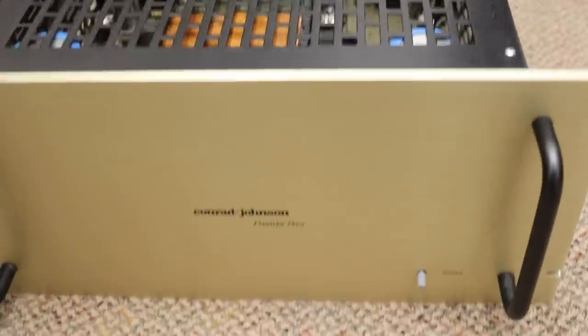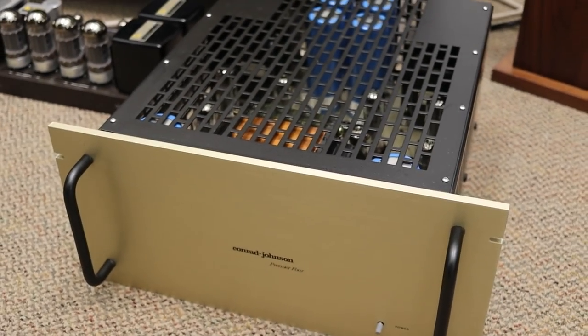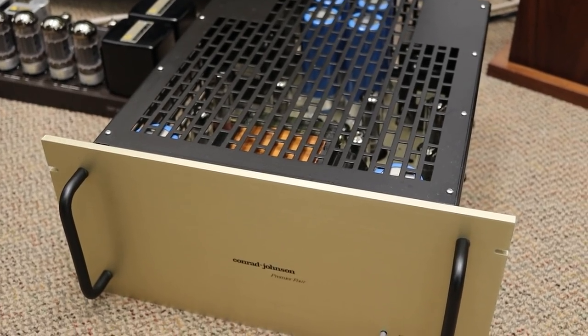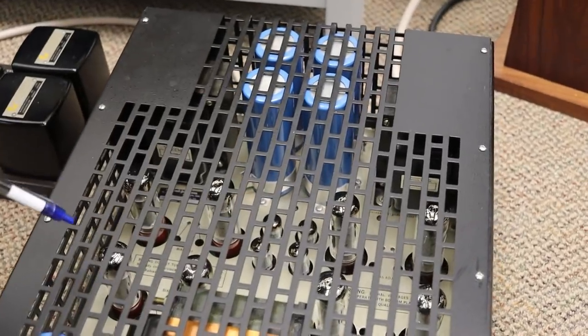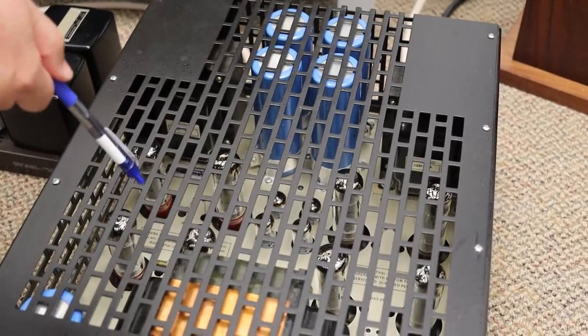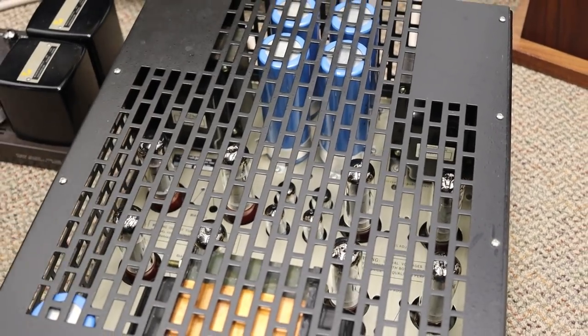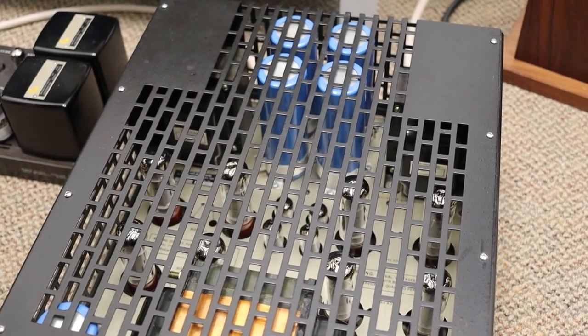Conrad Johnson Premier 4 — an oldie but a goodie. Jerry, what's the power rating on this? I believe it's 100 watts as well, though pushing it much harder than the Jadis. As you can see from the power tubes, there's four per side, and those are EL34s.